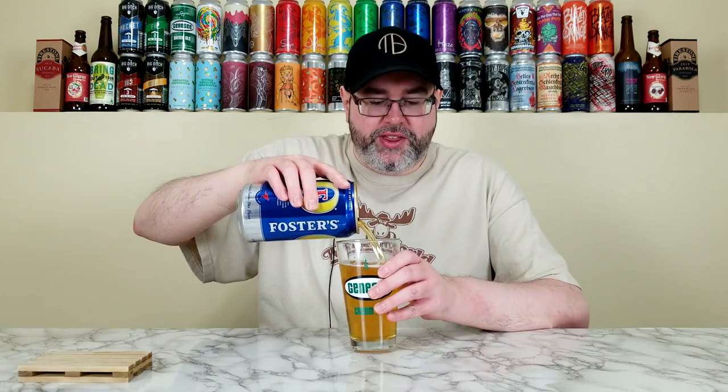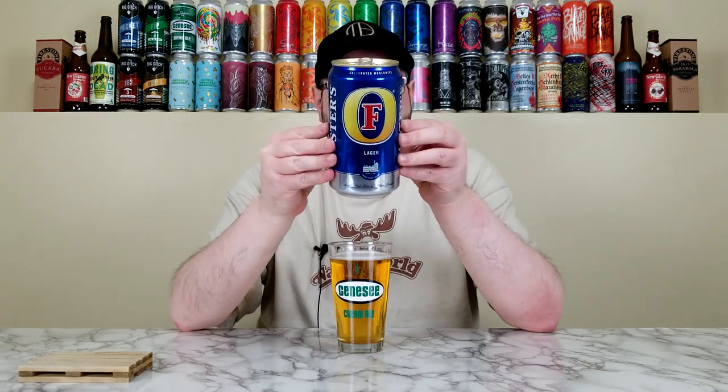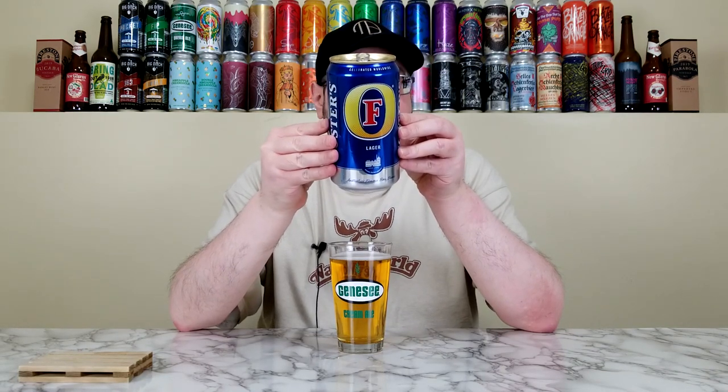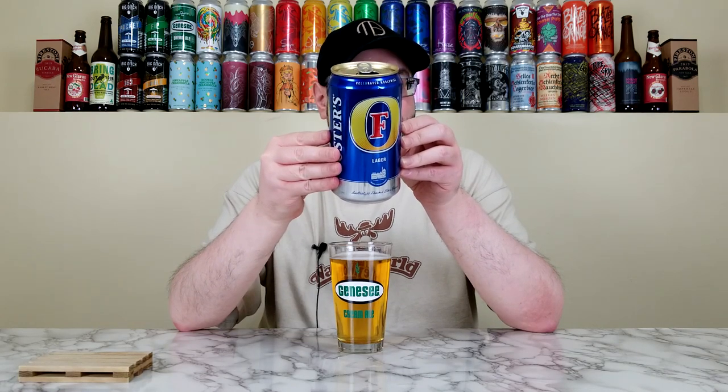I've had much much worse than this. I'm not a fan of Rolling Rock, but this I could get down with occasionally. I'm going to give Foster's Lager a 3.3 out of 5 — I think that's fair. Usually under 3 means I'd never drink it again; between 3 and 3.5 means I'd drink it again but I'd never buy it again. I'll never probably buy this on purpose, but I'd easily drink this again at a party or barbecue if someone had it — no problem grabbing one.